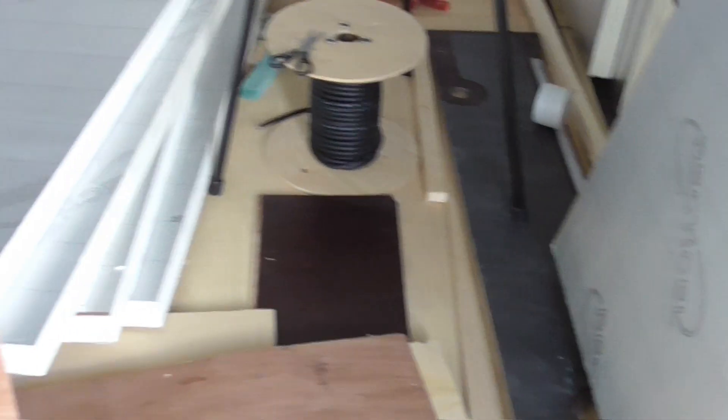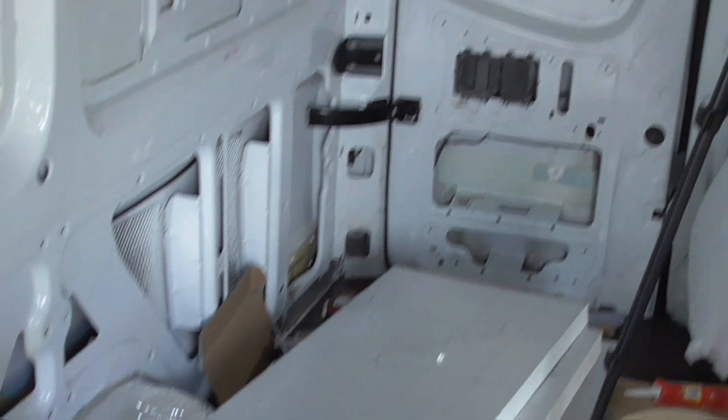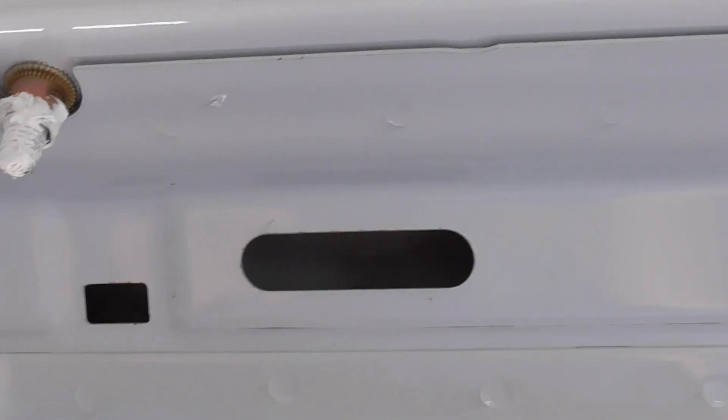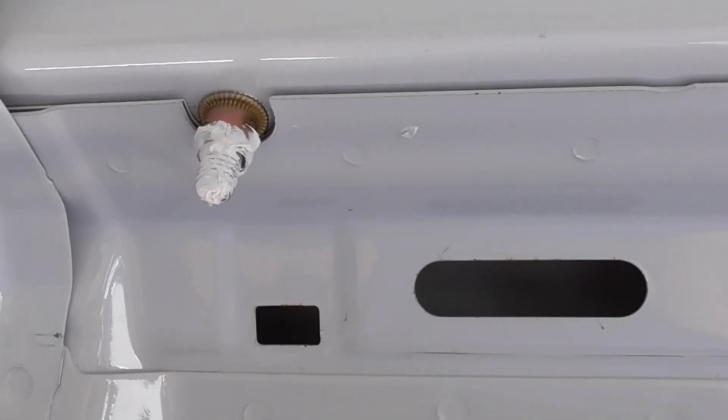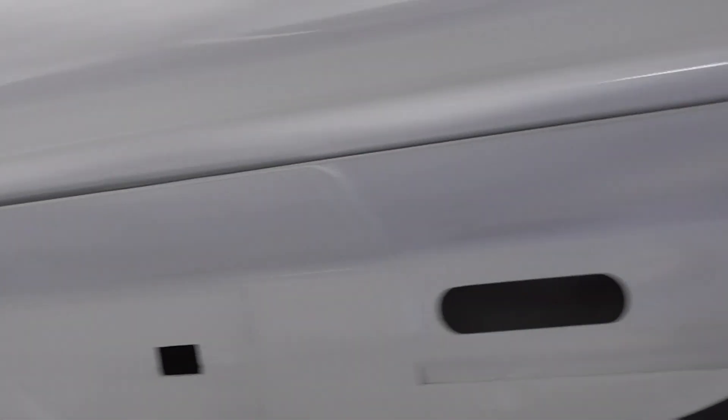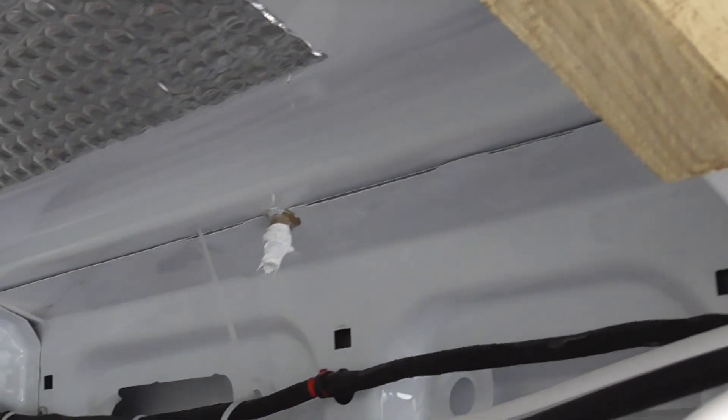We're in the van — please ignore the state of it, it's a bit of a mess. I am an untidy worker, I'll admit that. But there's not much space to work in and we haven't got a garage, so it is what it is. These are the bolts that I used to bolt the Unistrut onto the roof — there are about eight down each side.